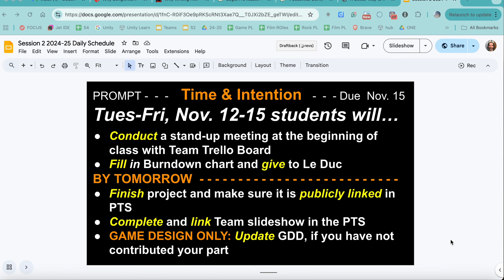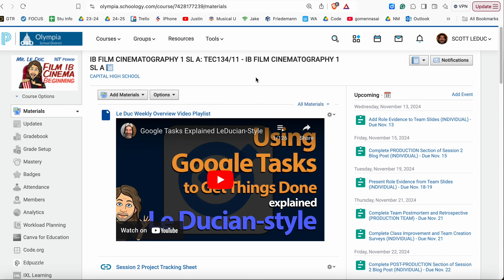We are in the production week and wrapping up our projects. You can see on screen what we're doing. Going over to Schoology, we can see that the evidence in the slideshow is due on the 13th, Wednesday, and then the final work is due on Friday. We will be practicing the slideshows on Friday as well.